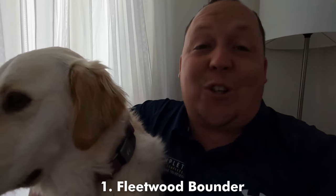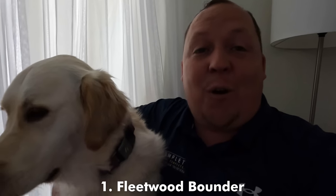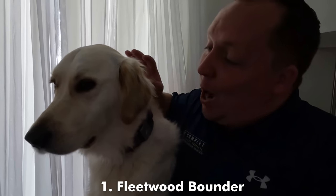So the number one Class A gas motorhome is a new one. Unfortunately I haven't had a chance to review one in person yet, but Fleetwood has a video. I've got Yuna to help me with this award.